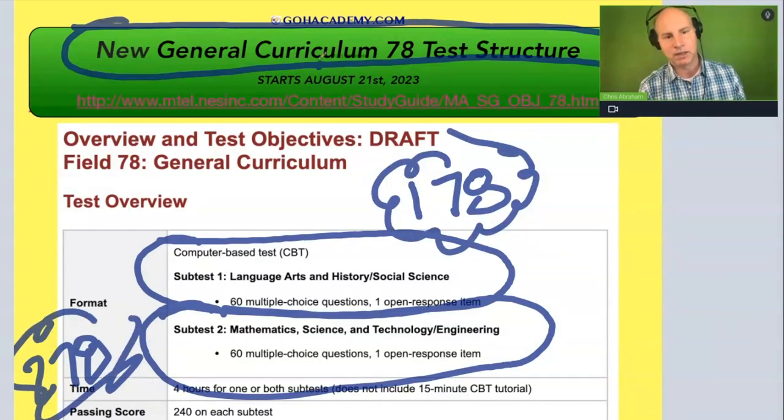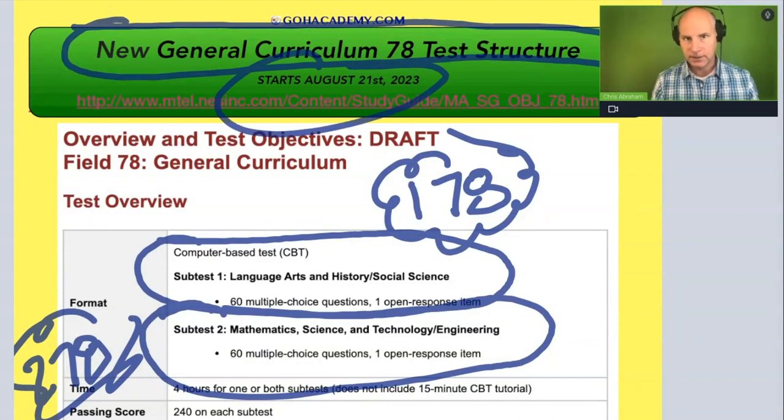Now this exam was released on August 21st. Normally if you tested on August 21st, you'd wait a couple weeks and get scores back probably around September 21st or late September. But whenever they delay scores, it's different. Let's look at previous exams that have just come out and see how long those teachers had to wait for those scores.